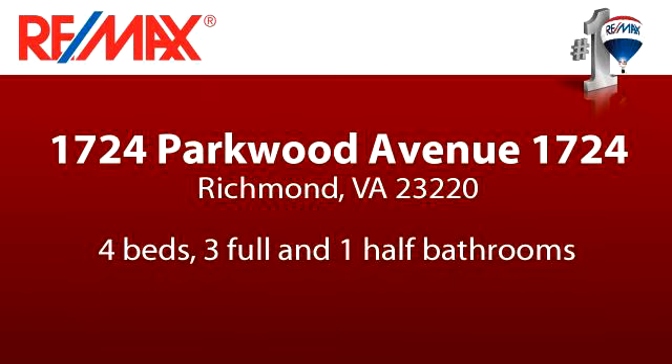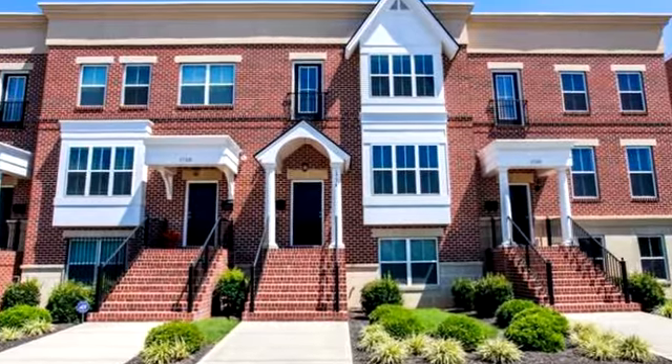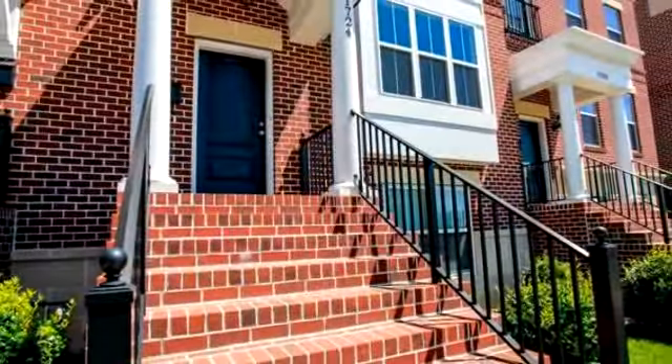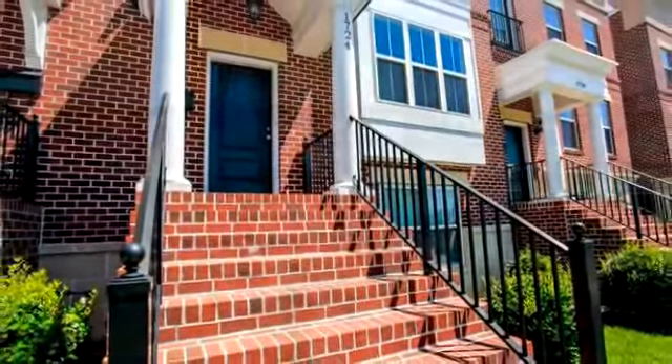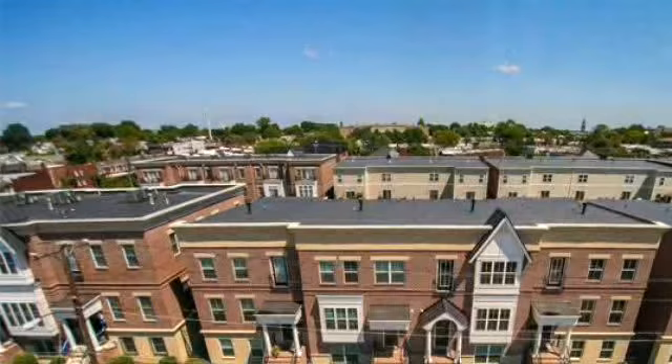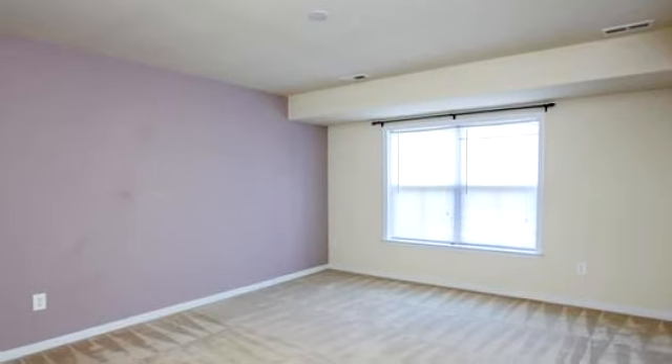Thanks for your consideration. Let's take a look around. This beautiful property is 2,402 square feet, features four bedrooms with three bathrooms and one half bathroom. For more information or to schedule a showing, contact 804-337-1809.